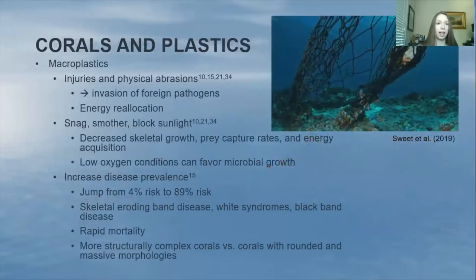Macroplastics can have effects on corals that microplastics can't, or not to the same extent. Macroplastics frequently lead to injuries and physical abrasions, which can lead to invasion of foreign pathogens. The corals then have to reallocate more energy to the immune system to fight those pathogens, which also takes away energy from healing the wound — so more pathogens can get in. It kind of seems like a vicious circle.